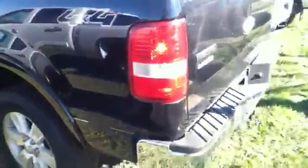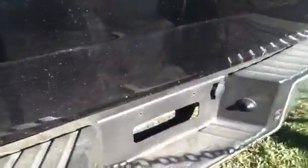Let me give you a look at the back as well. Down here you're going to have your hitch and your tow plug-ins, everything like that.